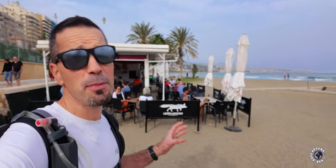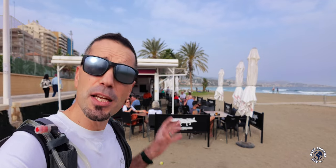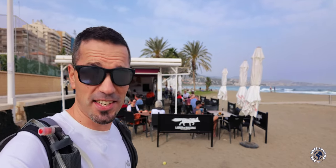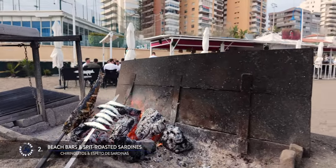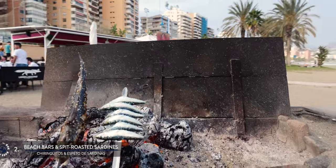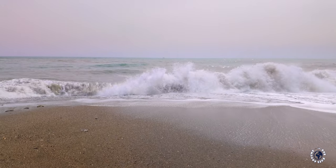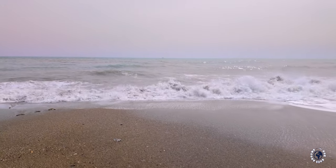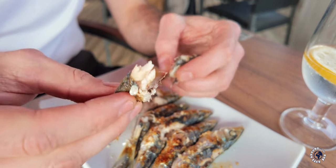On Malaga's beaches you can find famous beach bars known as Chiringuitos. Besides refreshments, they also serve fresh local seafood. A must-try is the typical dish of Malaga cuisine — spit-roasted sardines. The tradition of grilling sardines dates back to when fishermen would skewer and grill fish on the sand. The modern way involves placing six sardines on a skewer, seasoning them with sea salt and grilling them over the open flames of an olive wood fire. Once fully cooked and golden, they are drizzled with olive oil and lemon juice. It's widely believed that sardines are at their best from May to August when they are a bit fattier, enhancing their flavor.